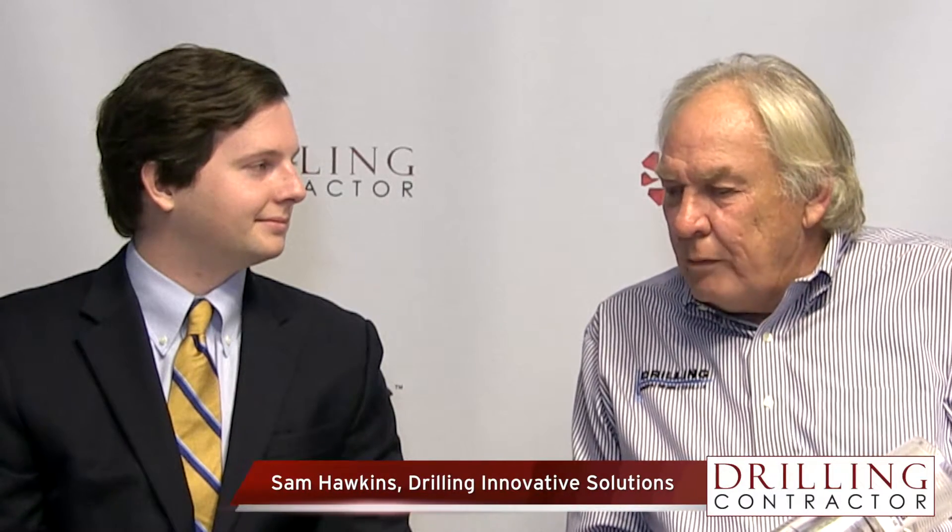Can you first tell us about the new Sentinel drilling safety float valve that was launched with Drilling Innovative Solutions, and what drove development for it? The driving factor was, of course, the blowout in the Gulf that was so disastrous. We knew there had to be a better way for float equipment — cementing float equipment and drilling float equipment — to operate. So we came up with a ball type mechanism versus flappers and plungers.